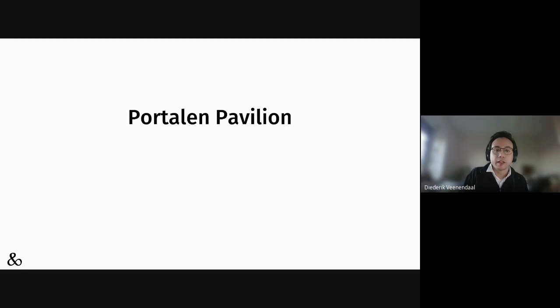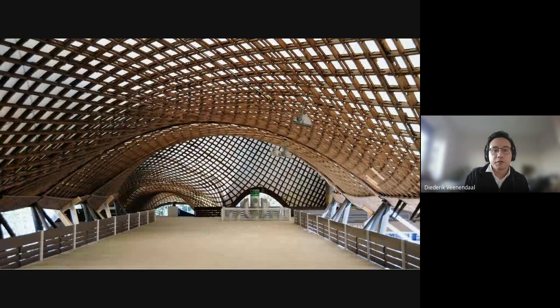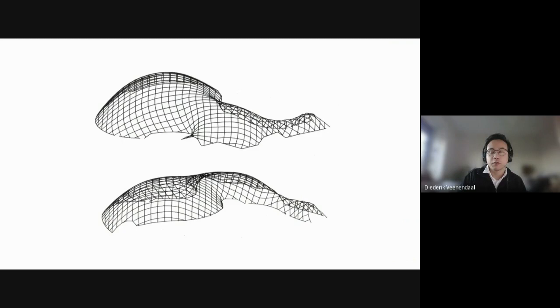The first one is the Portalen Pavilion — a grid shell in the city of Nordköping in Sweden. It's quite traditional in the sense that it refers to the work of Frei Otto and the seminal Multihalle in Mannheim. The idea of a grid shell — you've probably had it in lectures or maybe even designed one — is making a flat grid of timber and then deforming it into its final shape. The Mannheim Multihalle is a great inspiration because it was a time when people did both physical and early computational modeling, and both were done for that project.